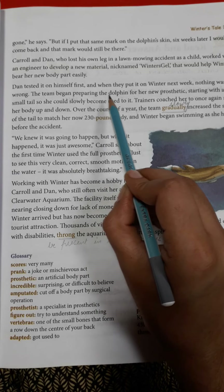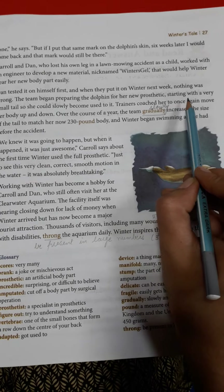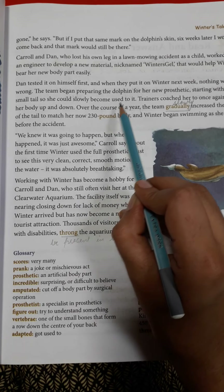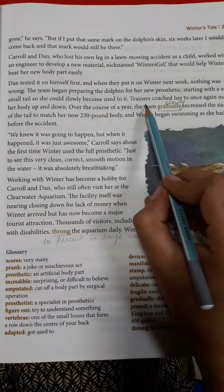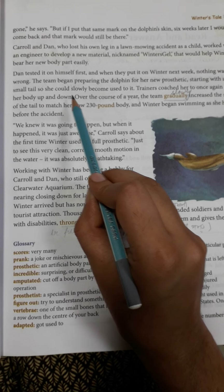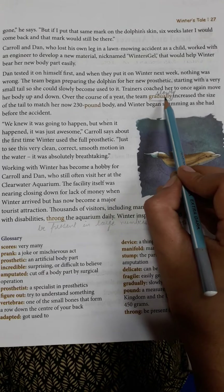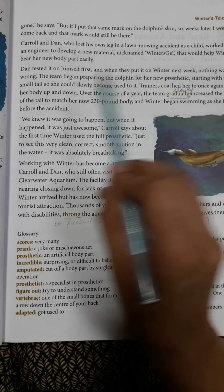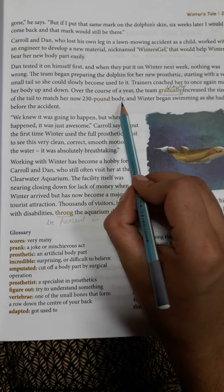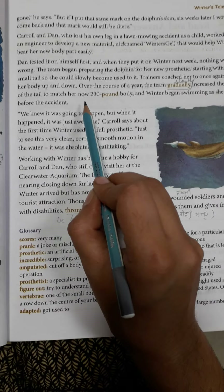The team began preparing the dolphin for her new prosthetic, starting with a very small tail so she could slowly become used to it. The trainers coached her to once again move her body up and down. Over the course of a year, the team gradually increased the size of the tail to match her now 30-pound body, and Winter began swimming as she had before the accident.